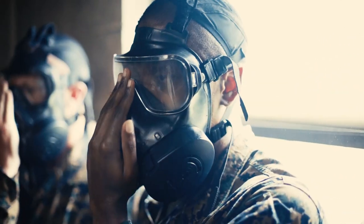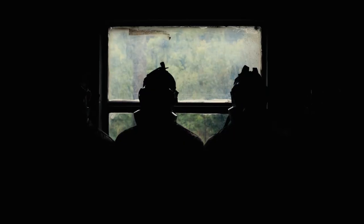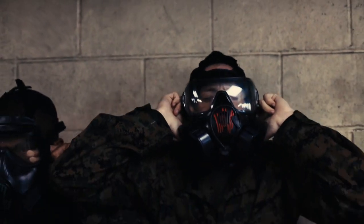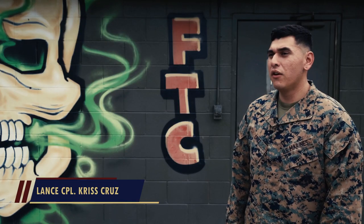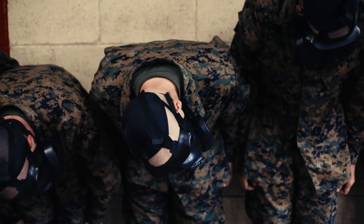The recruits were running through the gas chamber, getting a series of classes on how to properly employ their gas mask and how to properly fit it. The purpose of the gas chamber for the recruits is to instill confidence in themselves and confidence in their gear, to make sure that they actually know how to use it when the time comes.